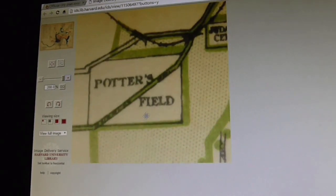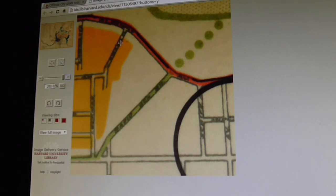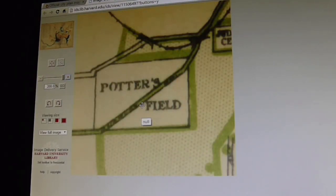We all know the Price Hill Potter's Field and where it's at. That green dotted space is where they're going to build Rapid Run Park. On this map, Rapid Run dead ends into Glenway, but the green dots indicate the future expansion of the street and the building of Rapid Run Park. This puts to rest some of the debates about whether the Potter's Field was part of Rapid Run Park — as you can see, this official city of Cincinnati planning map, located on the Harvard website, confirms that yes, the Potter's Field did cut into a significant part of modern-day Rapid Run Park.